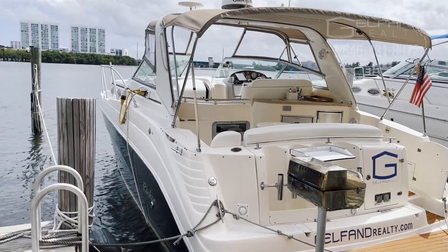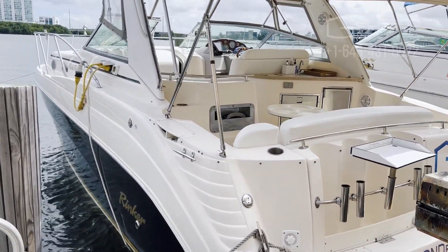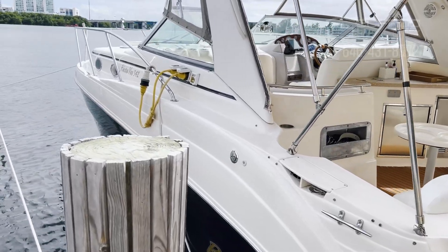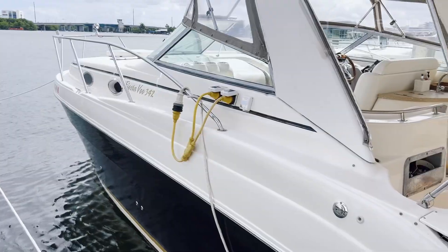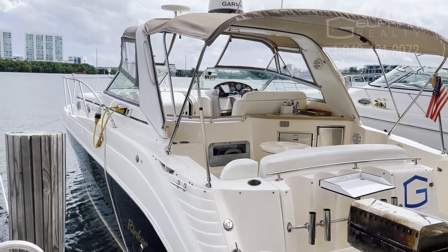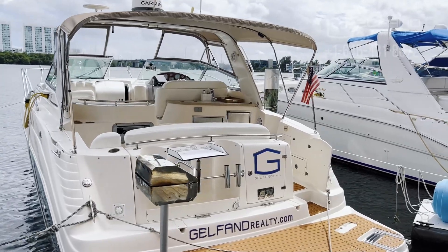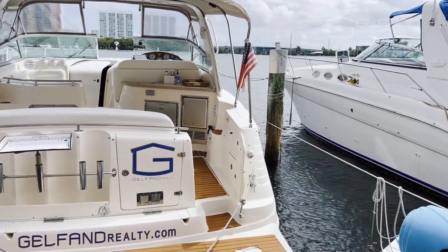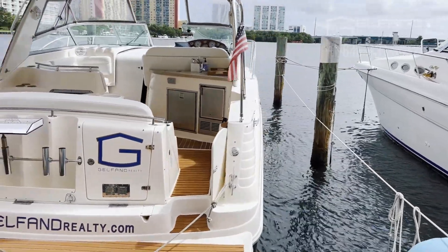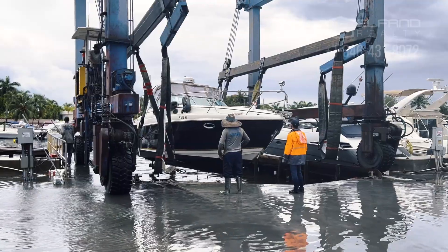This is a 37-foot boat which has two Volvo Penta engines. You can drive it to the ocean, to Bimini, to different islands. The weight of this boat is 14,000 pounds so it's not going to have any problem in the ocean. It has a huge full-size cabin where you can stand without any problems. It's a very nice looking boat.